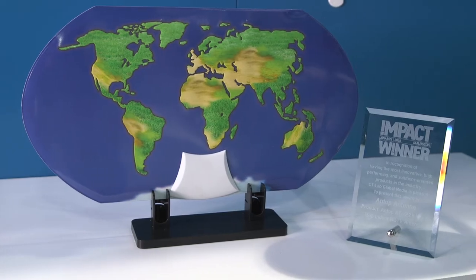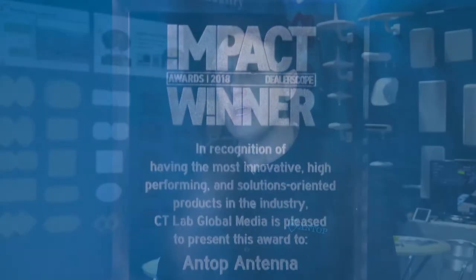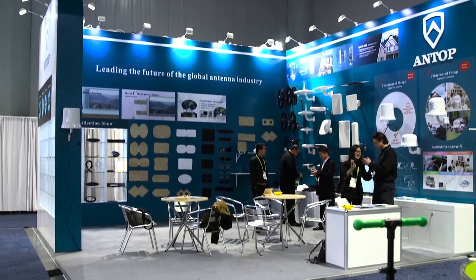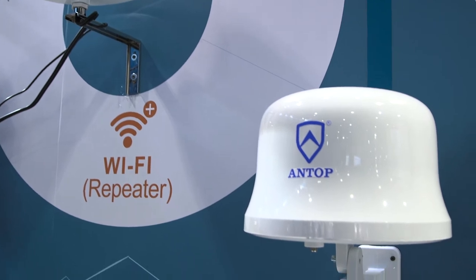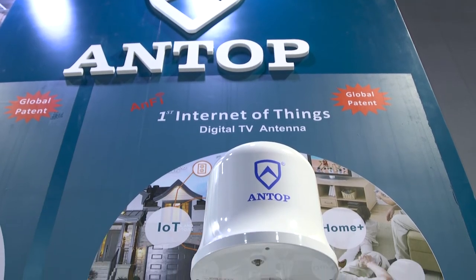Antop Antenna makes the best indoor and outdoor antennas. Our antennas come in a variety of strengths and can go anywhere from zero to 80 miles in range. We have both multi-directional for a pointed antenna as well as omni-directional antennas that look in a 360-degree pattern all around you, for houses that might be in the middle of a bunch of broadcast towers.